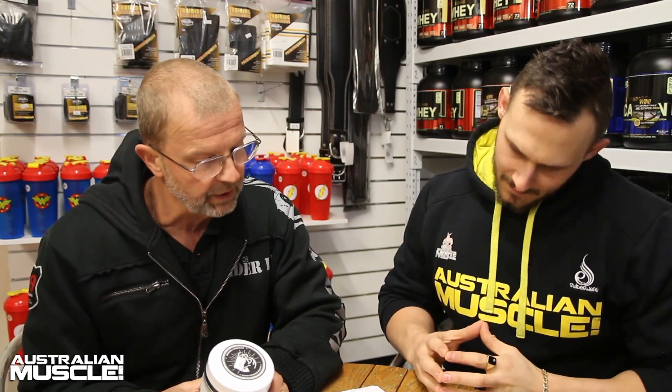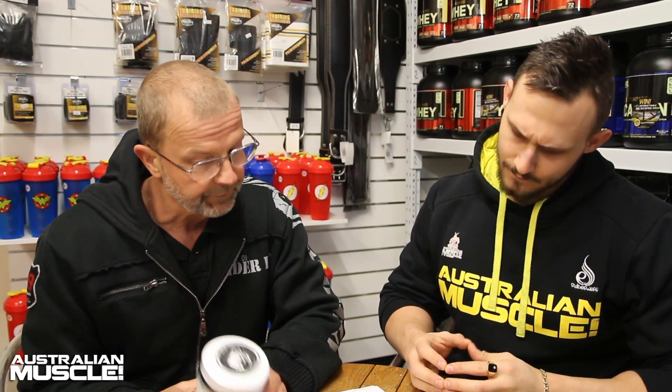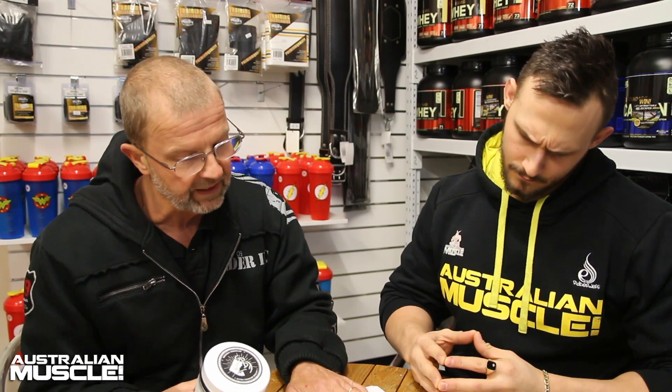A one scoop size is 3.15 grams with 50 serves per container. Maya Blocks continues with the tradition of having two different serving sizes — a one scoop and a two scoop. I would recommend ladies take the one scoop and guys take the two scoops.